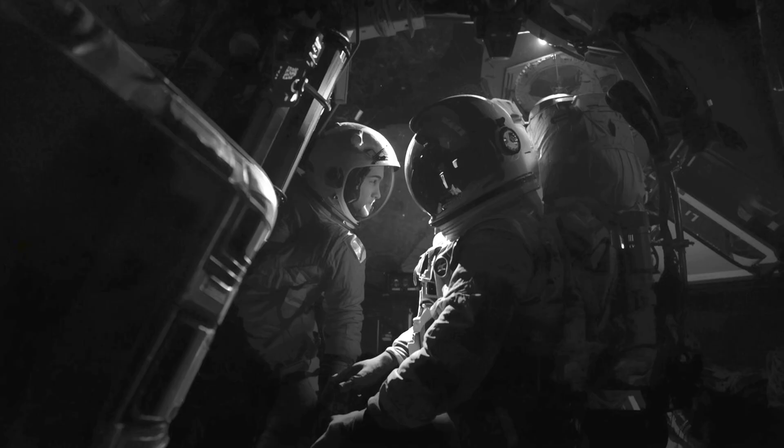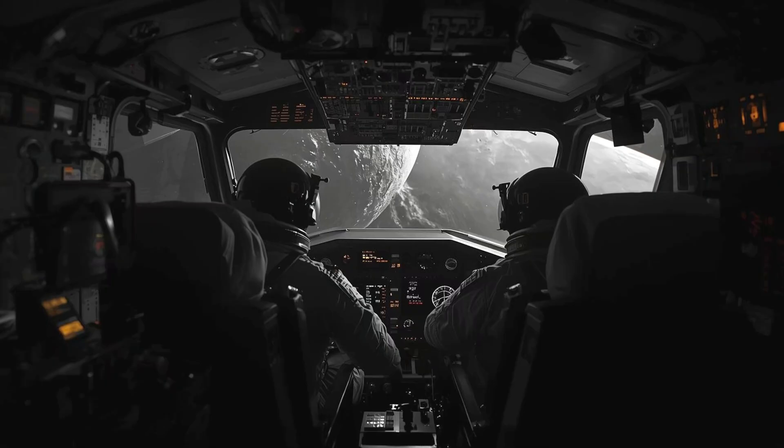Picture Neil Armstrong and Buzz Aldrin in the lunar module Eagle, descending toward the Sea of Tranquility in July 1969. The computer is flashing alarm codes — it's being overwhelmed with radar data. Mission control in Houston, 10,000 miles away, has seconds to decide whether to abort the landing or trust the core memory to hold the essential programs while shedding unnecessary tasks. They trust the memory. The landing proceeds. Armstrong takes manual control for the final moments, but the core memory has guided them to within meters of their target, navigating through space with calculations stored in tiny magnetic rings.